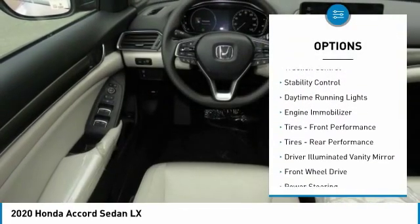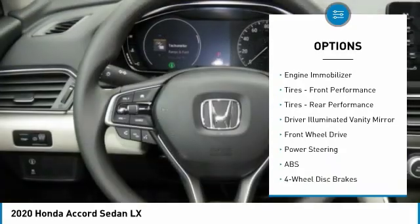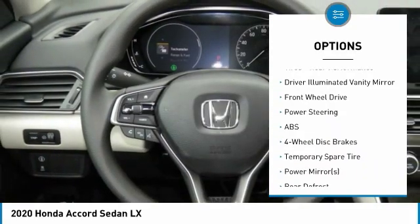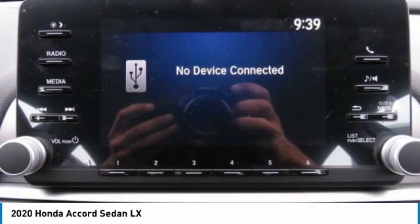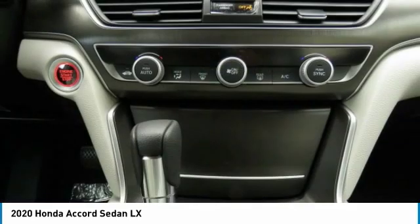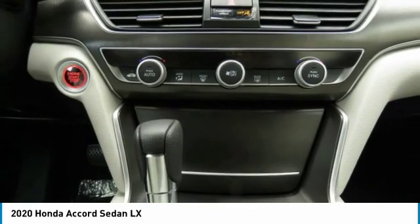Turbocharged. Aluminum wheels. Brake assist. Traction control. Stability control. Daytime running lights. Engine immobilizer. Front performance tires. Rear performance tires. Driver illuminated vanity mirror.